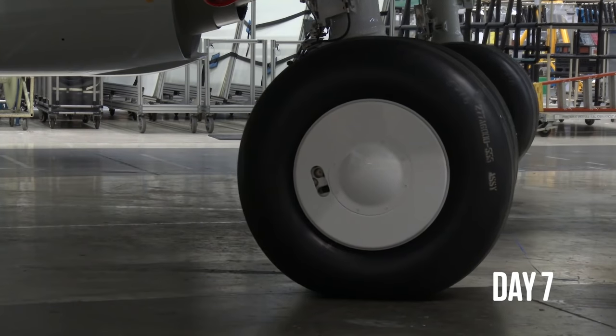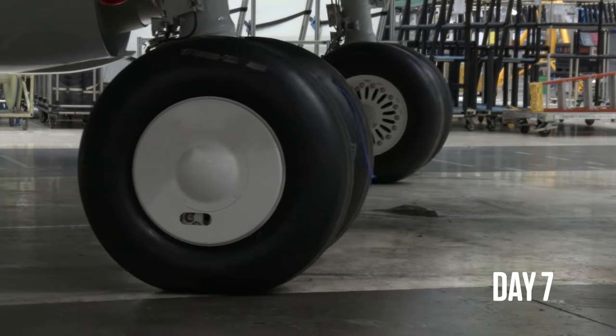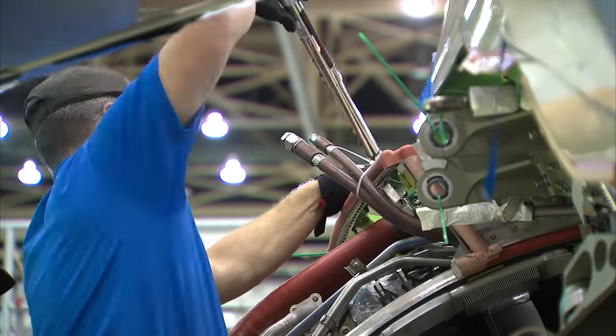Day seven, and the plane's weight is set on its own wheels, and the engines are fixed to the wings, along with their own network of wires, cables, and tubes.